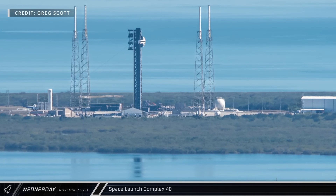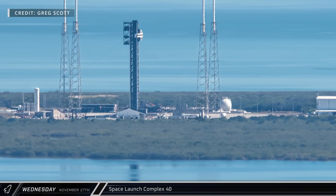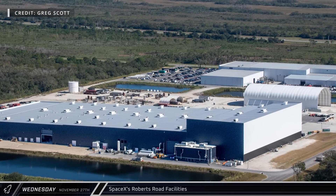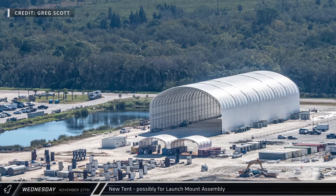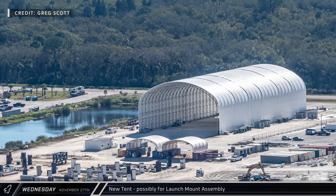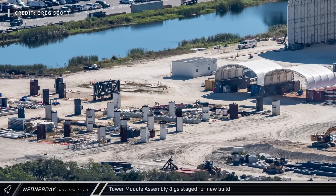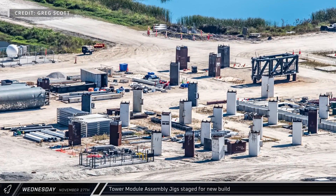A short way down the coast, SpaceX's Roberts Road facility has had an interesting uptick in recent activity. A new tent has been erected across the foundations that were originally for the site's first mega bay. On the east side of the structure, several pieces for the base level of a new Starship orbital launch mount can be seen. The tower module assembly jigs have arrived back at the Roberts Road facilities from Starbase, and the legs have also been installed onto the assembly embeds.